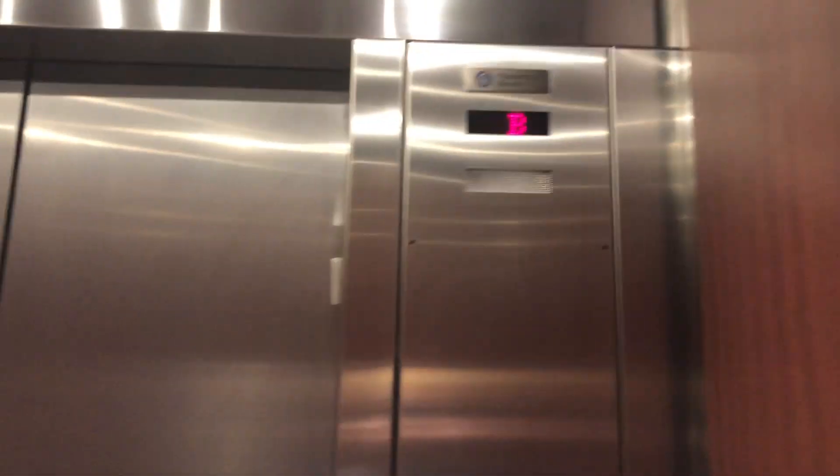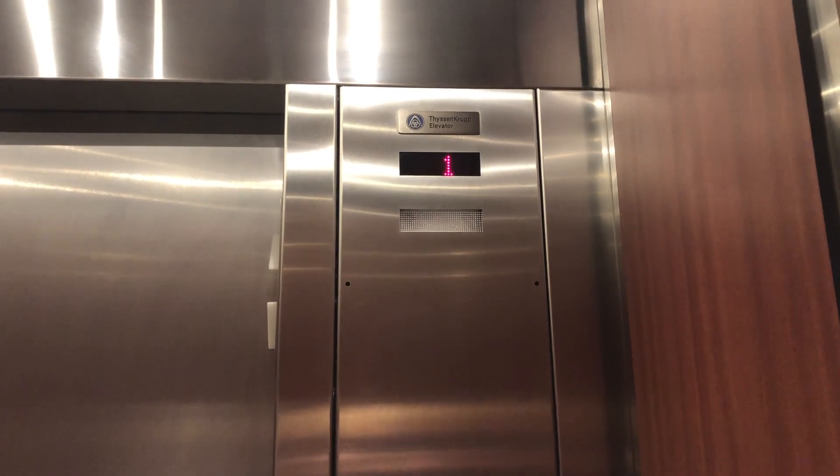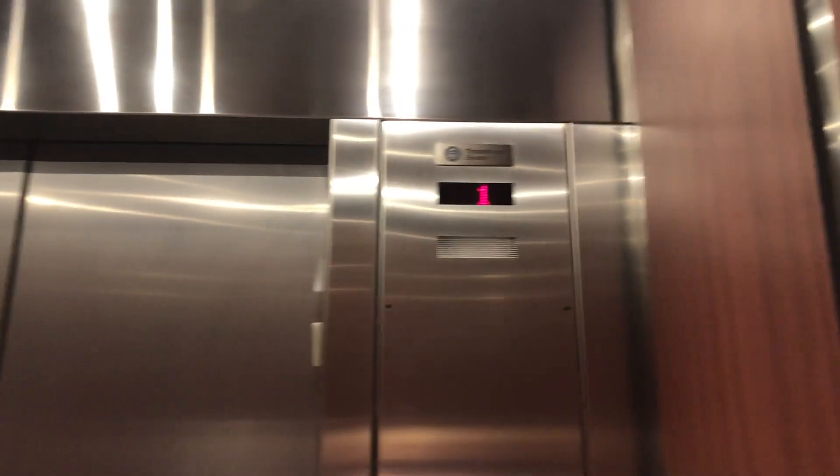Oh, this one has a center opening door. Interesting. This one's smaller. This one wants those two COPs. There we go. There it goes.